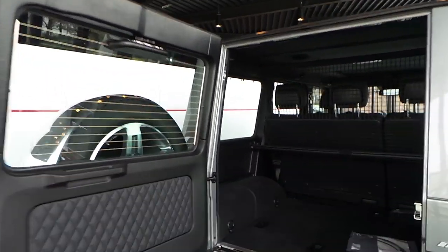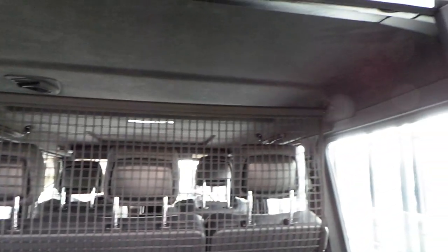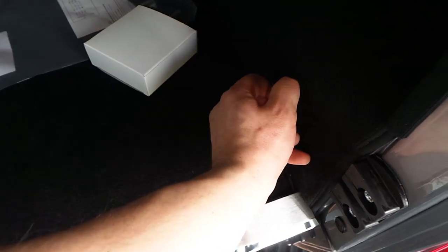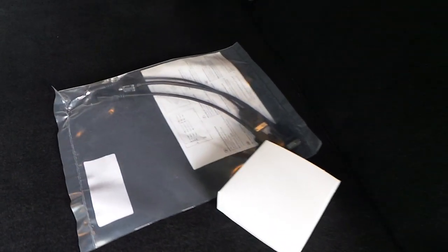I also filmed the G63 design, so check my channel. It features an Alcantara headliner, folding rear seats for more space, and interface connection.